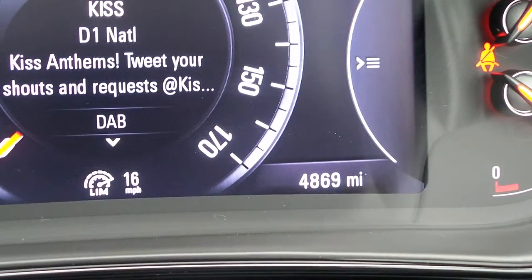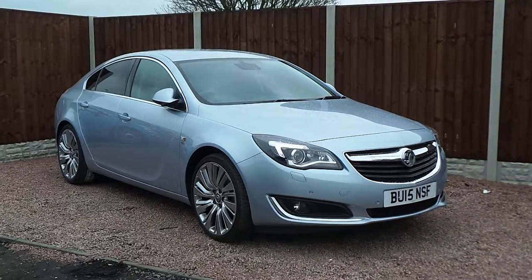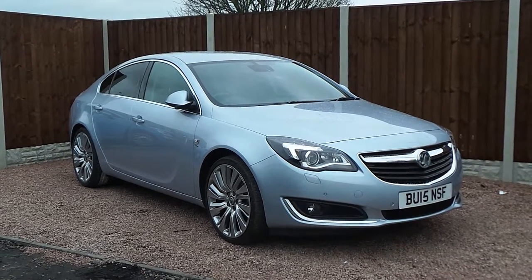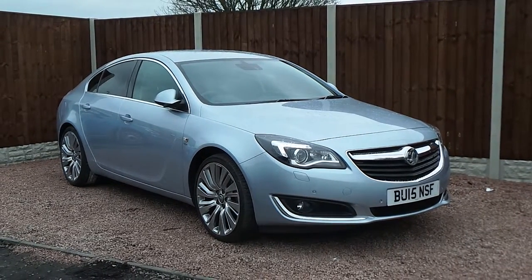This car has done 4,869 miles. For any more information on this car, please feel free to come into the dealership or give us a call on 01332 362 661. Thank you for watching.